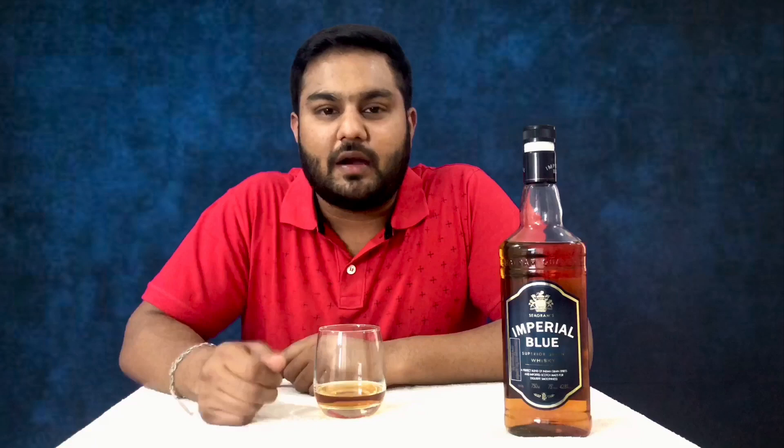So friends, that was the IB whisky review. If you like this video, please like and subscribe to the channel. Thanks for watching. Drink responsibly.